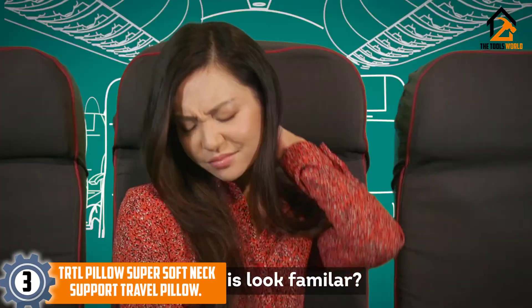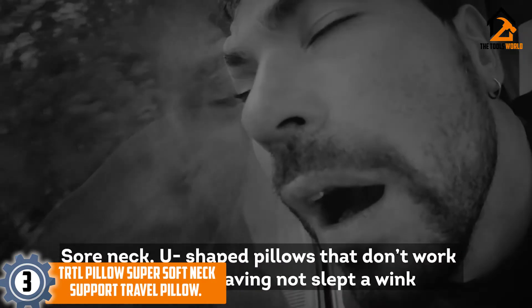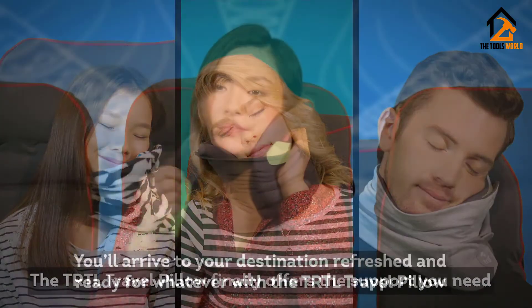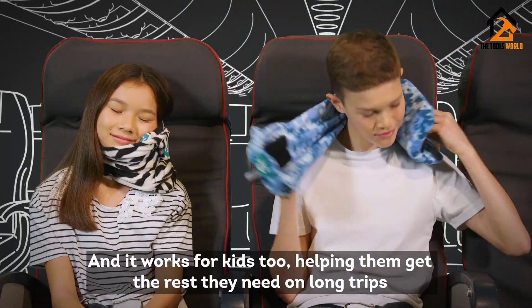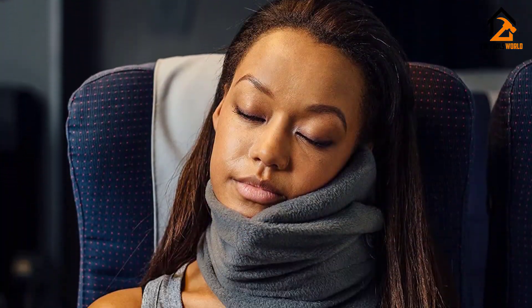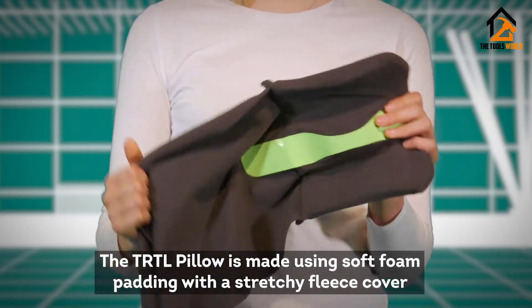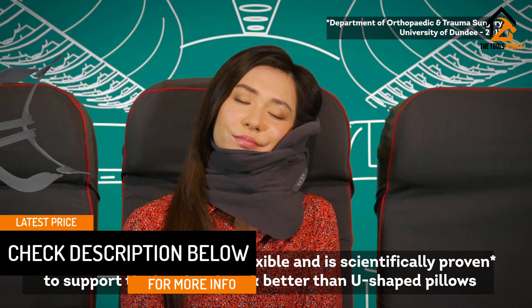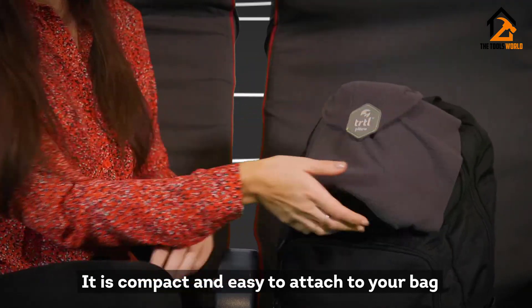At number 3, we have the TRTL Pillow Super Soft Neck Support Travel Pillow. A completely unique design, this travel pillow keeps the head in a comfortable position when trying to sleep in a seat. This makes it ideal for passengers who want to nap on a long trip and drivers looking for extra support. Designed to look like a scarf, this pillow is made of fleece and hides an internal support system and cushioning. The exterior is machine washable and incredibly lightweight, with none of the bulk that regular neck pillows have. When not in use, the pillow is designed to attach to backpacks or luggage bags, making it ideal for travel.